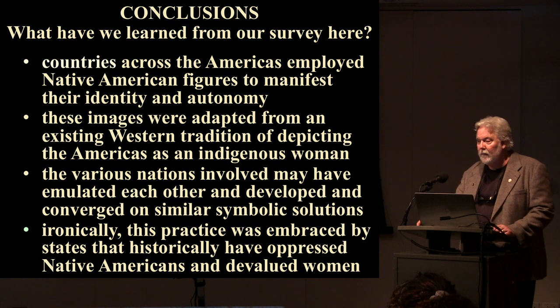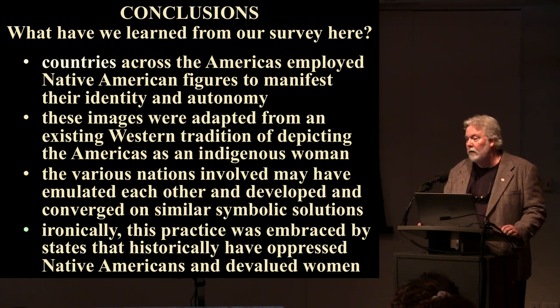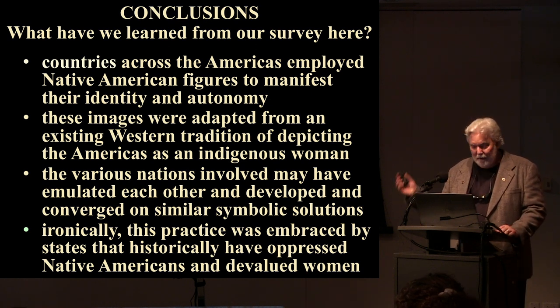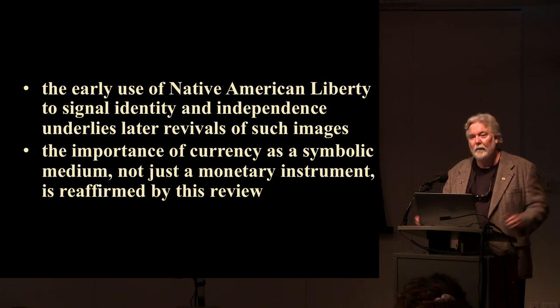When you look at an Indian head cent with the headdress with the word 'liberty' on it, can you see how it's rooted in what I've just presented? And the current Sacagawea dollar — what's she sitting below? Liberty. This is one of the most penetrating themes on American coinage from our very inception at the end of the revolution until today. Here's one of the Dominican Republic's francos, minted in Paris in 1891 — clearly a Native American figure with 'Libertad' on her headband, practically the same as our Indian head pennies. In conclusion: countries across the Americas employed Native American figures to manifest identity and autonomy, adapted from a Western tradition of depicting the Americas as an indigenous woman. Ironically, this practice was embraced by states that historically oppressed Native Americans and devalued women.